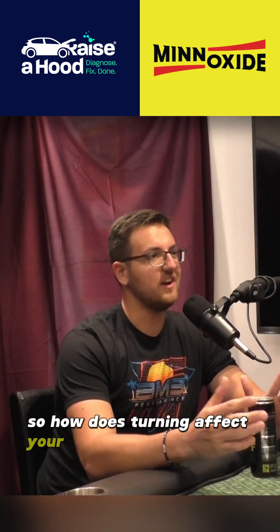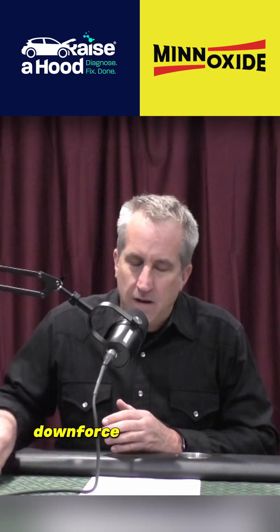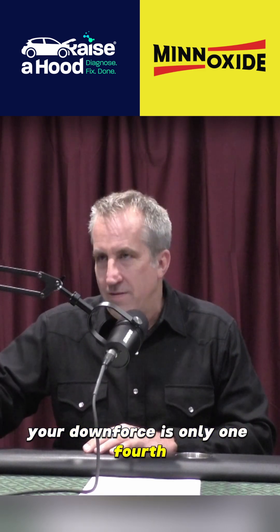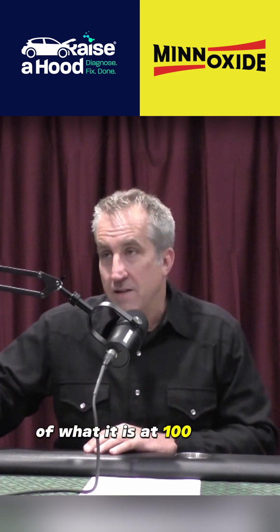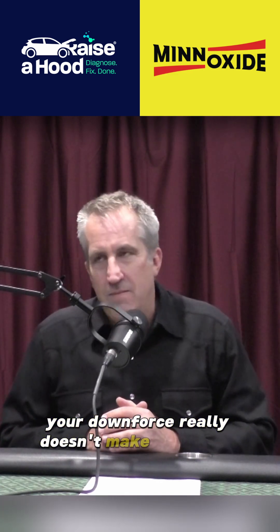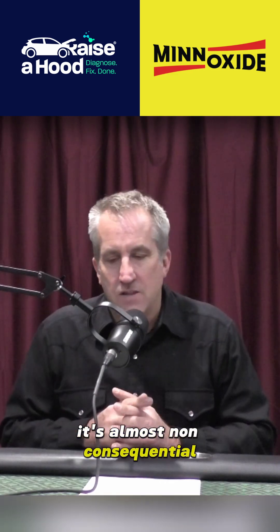So how does turning affect your aerodynamics? Is there a big effect when it comes to how that air flows? Downforce is a function of velocity squared. At 50 miles an hour, your downforce is only one-fourth of what it is at 100 miles an hour. So in a slower corner, your downforce really doesn't make much of a difference — it's almost non-consequential.